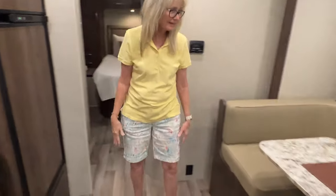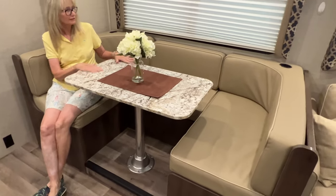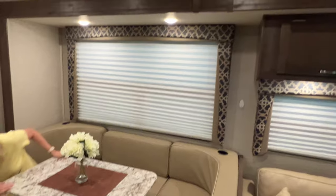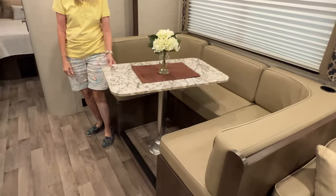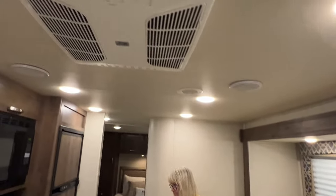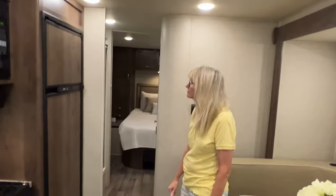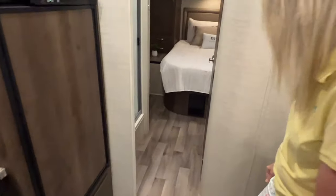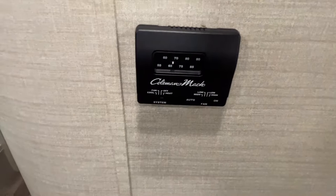Look at this dinette — you can seat a lot of people around here. You can even turn the table — oh, that's cool! Got your central air conditioning with solid duct, LED lights, and a thermostat that's real simple to operate — you just slide the temperature.